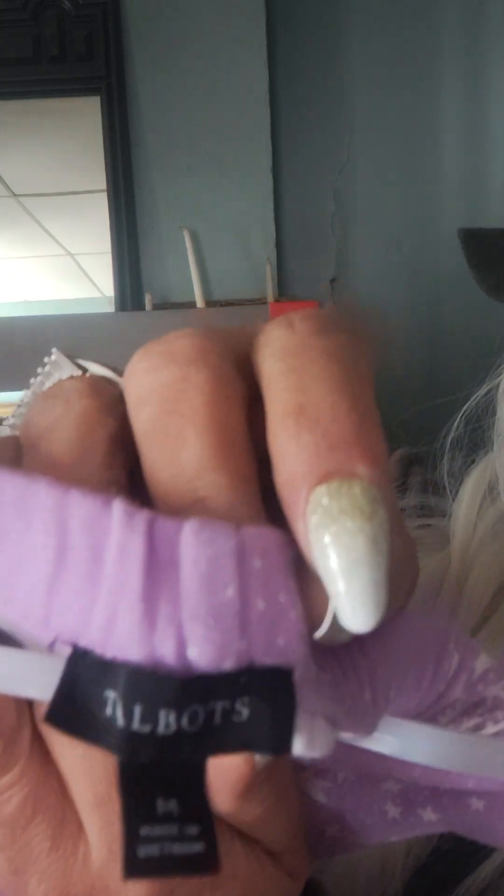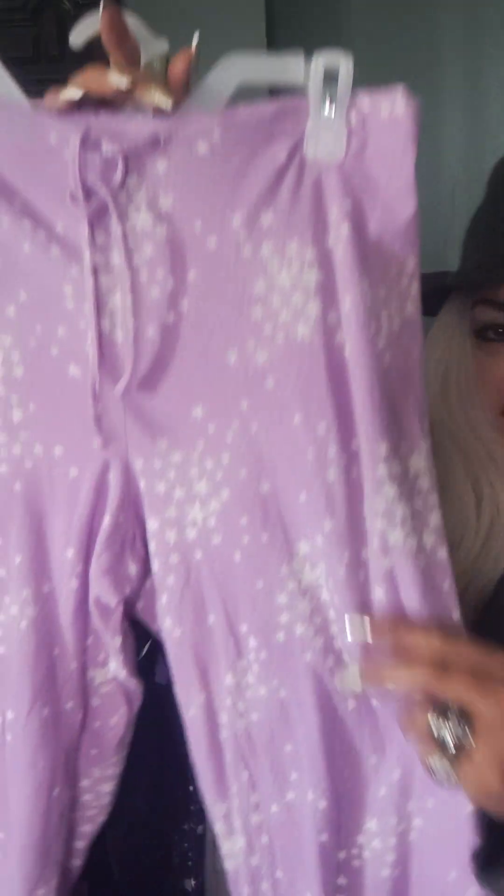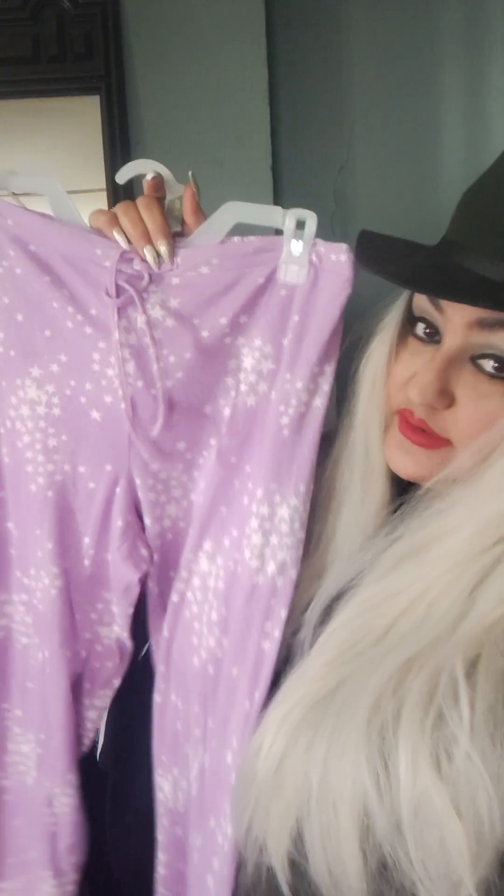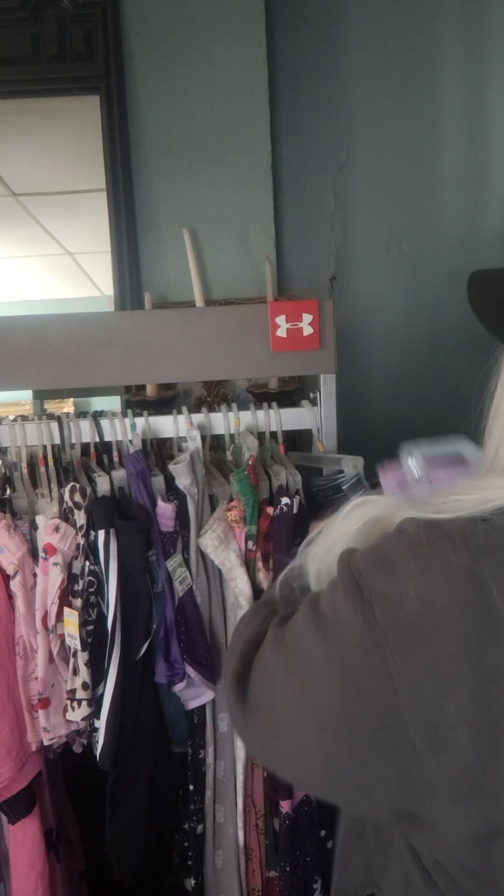These are medium tall boots — size medium. And these are so cute. Look how pretty this color is! They're really soft, great for lounging around the house, comfortable. But look how pretty this color is and the stars on it are so cute. I love this color. So adorable.